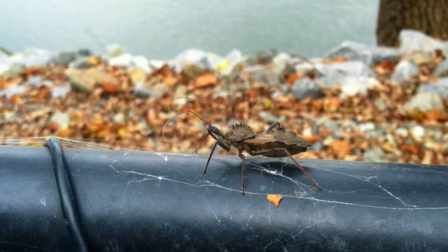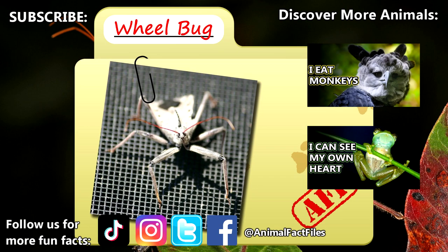For more facts on wheelbugs, check out the links below. Give a thumbs up if you learned something new today. Thank you to our patrons, SpikeSpiegel93, Dad, and everyone else for their support of this channel. And thank you for watching Animal Fact Files.